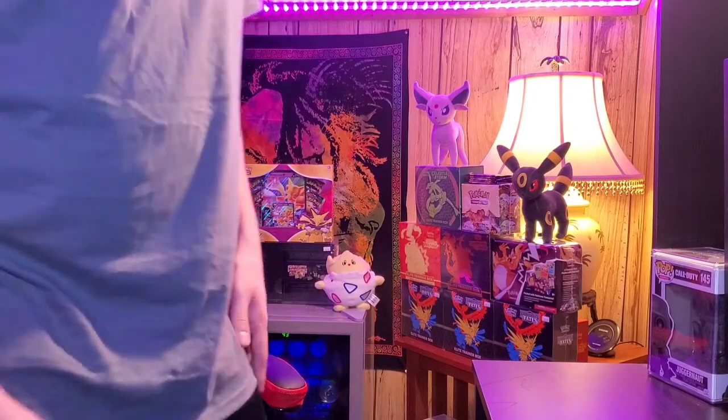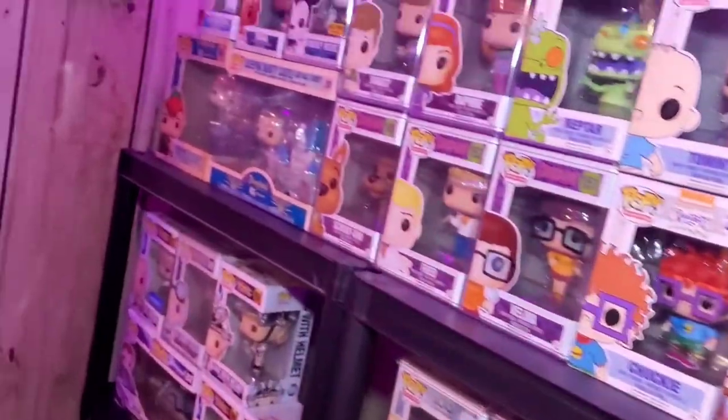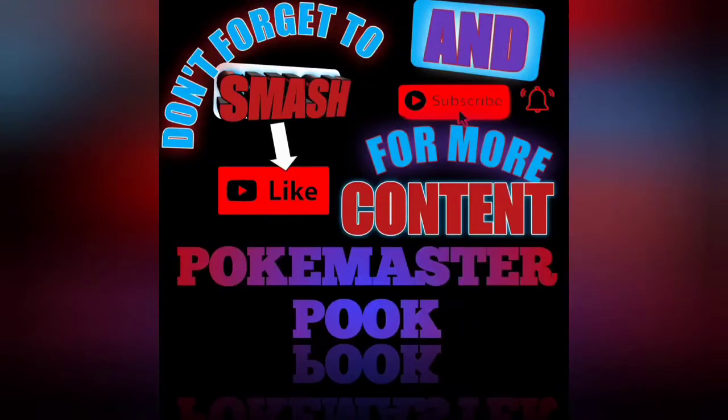What's going on guys, it's PokeMasterCook here, coming back at you in another video today. We are at our local Target and we are going to see if they have restocked on any Pokemon cards. I have been waiting for Walmart and Target to restock — they just have not been restocking for whatever reason. So let's go inside, see if they have anything, and we might pick up a few items if they do.